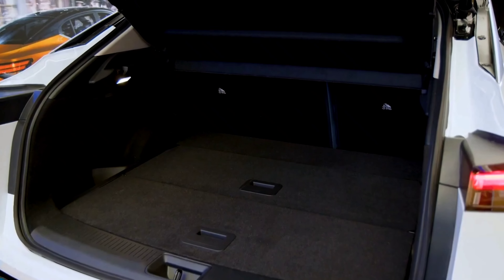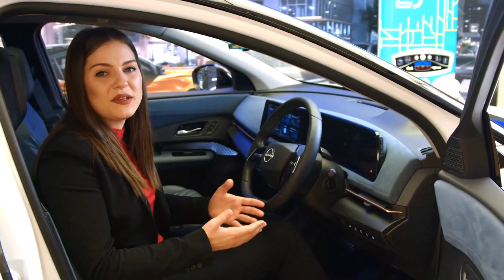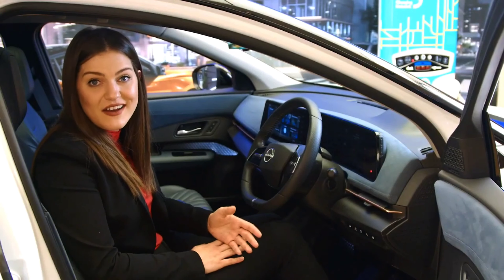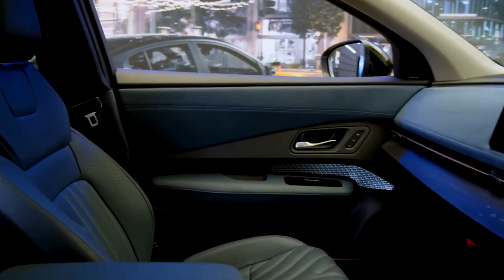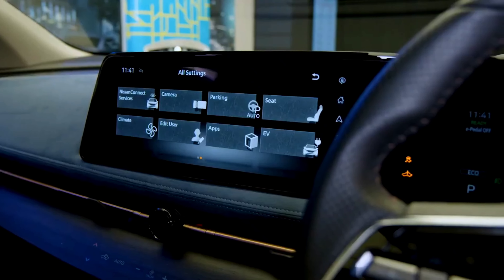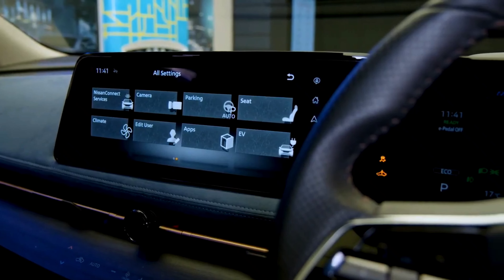Let's move to the interior. Inside, the Aria is a pleasant lounge space for both driver and occupants to enjoy. The incredibly spacious interior combines design and technology to offer top-notch connectivity, comfort, assistance and security.